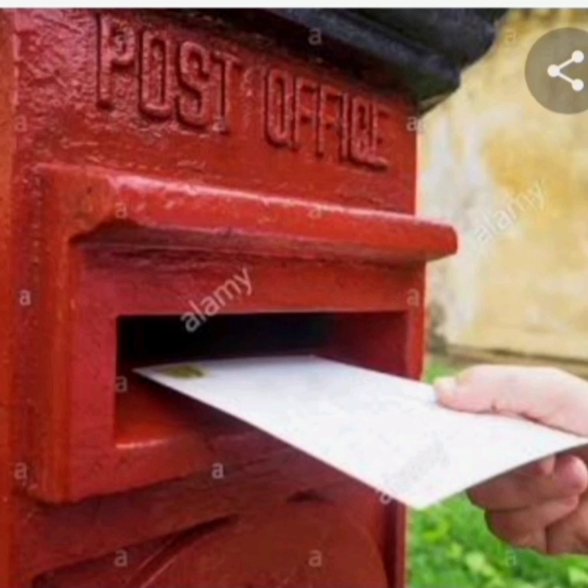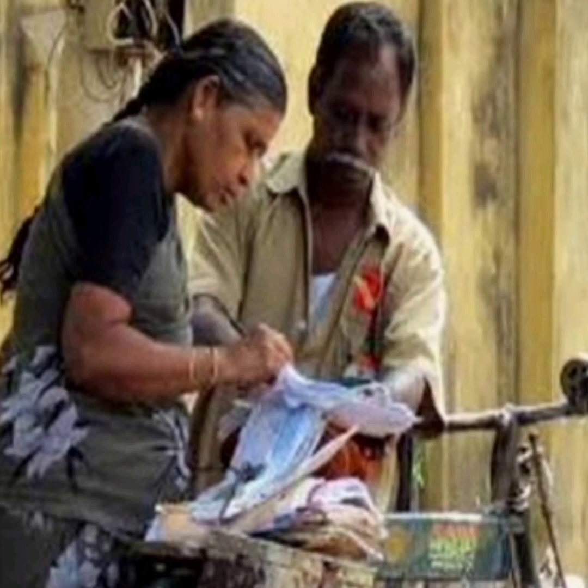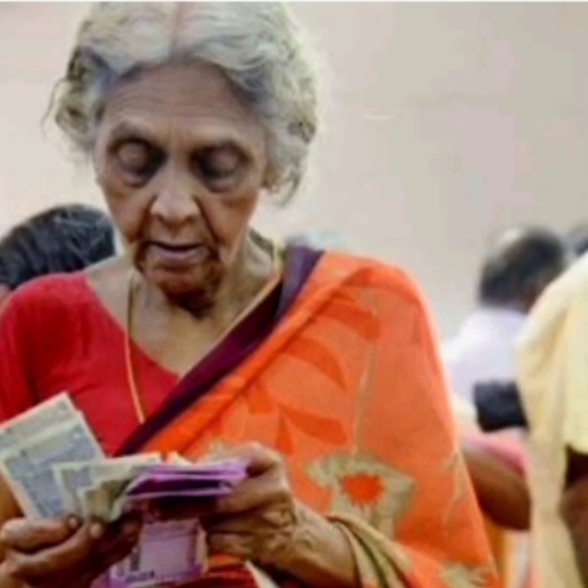So, my dear students, the post office helps us to send or receive letters and money orders.